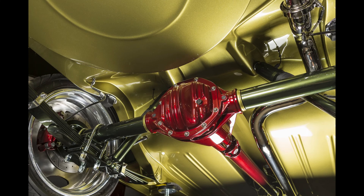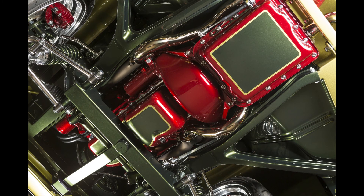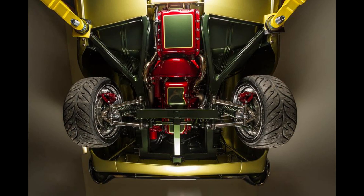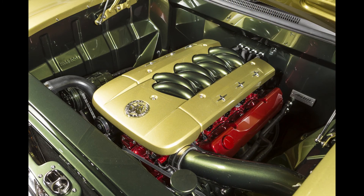Tailspin's drivetrain has also been updated, from the original 138 cubic inch 75 horsepower engine to a fuel-injected, worked 308 Holden motor. A Turbo 700 transmission and Borg Warner diff make this a really fun car to drive.